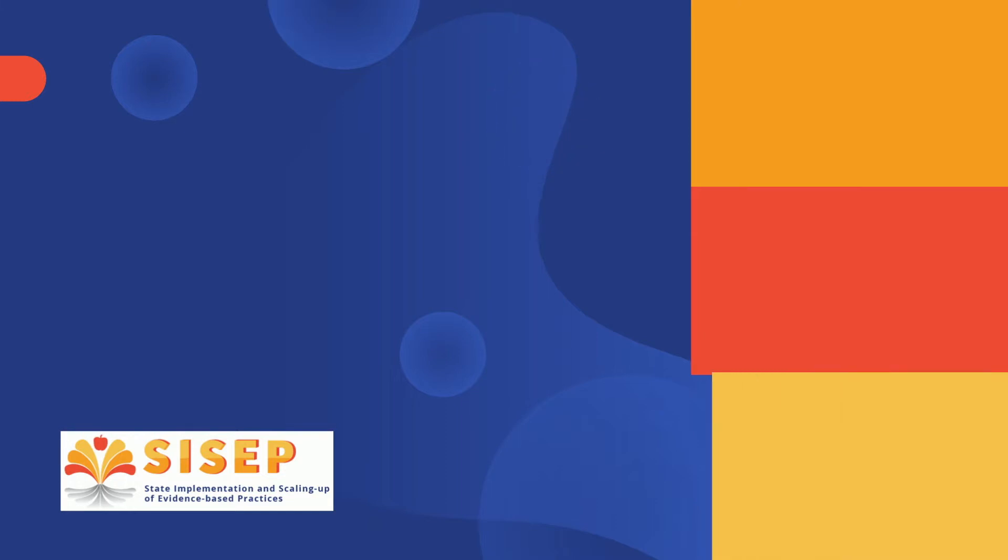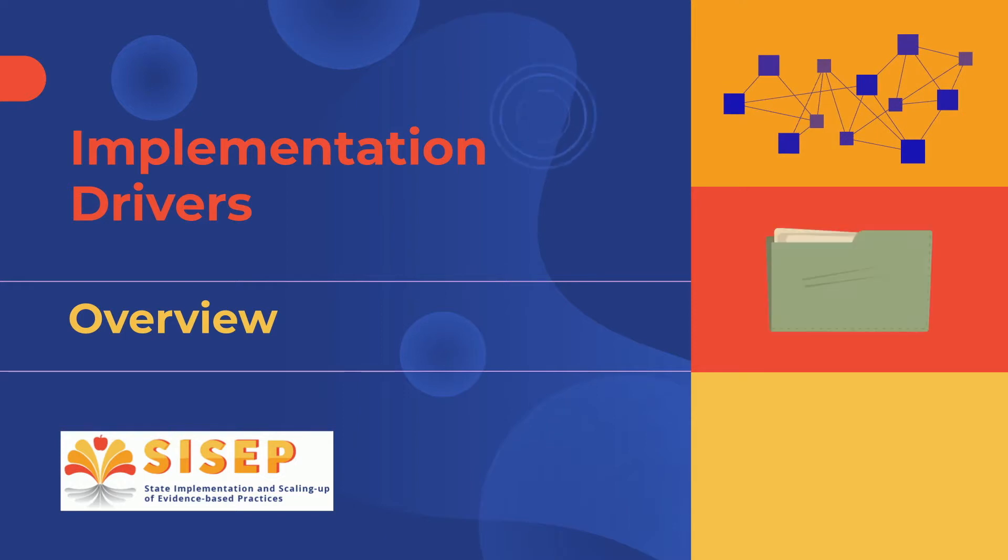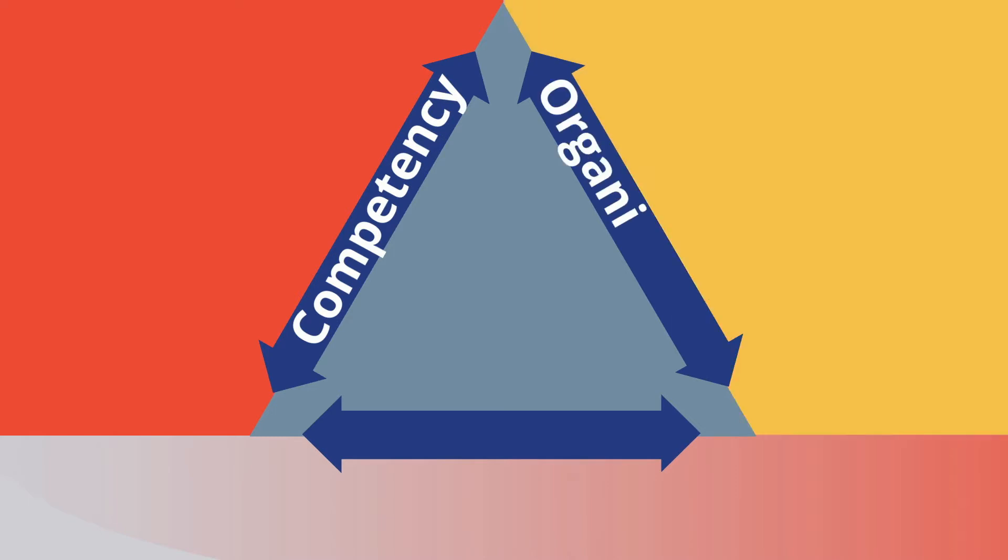Welcome to the CISEP video on implementation drivers. Behind every effort to implement an evidence-based practice are infrastructure, activities, and supports that drive implementation forward. Implementation drivers are split into competency drivers, which build the knowledge, skills, and abilities of implementers, and organization drivers that create a system that is conducive to using practices and programs as intended.